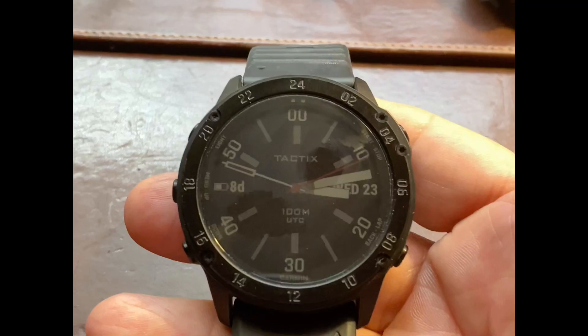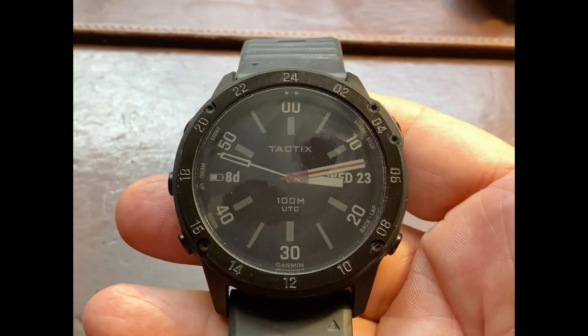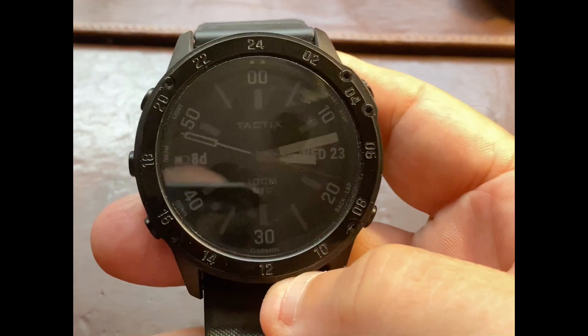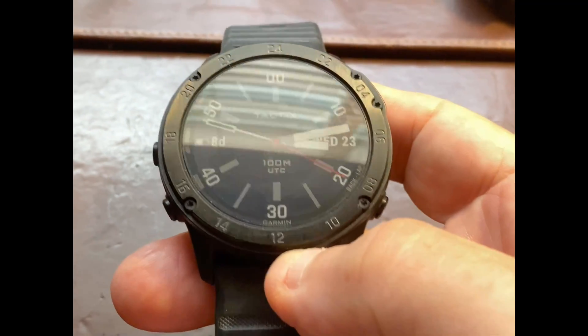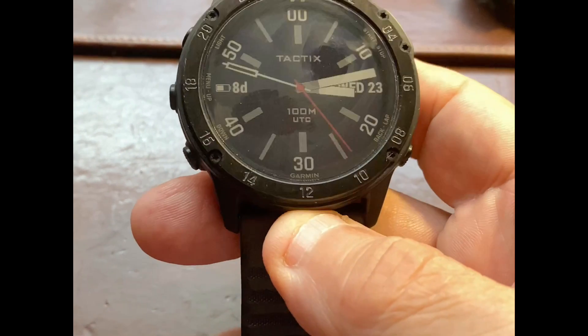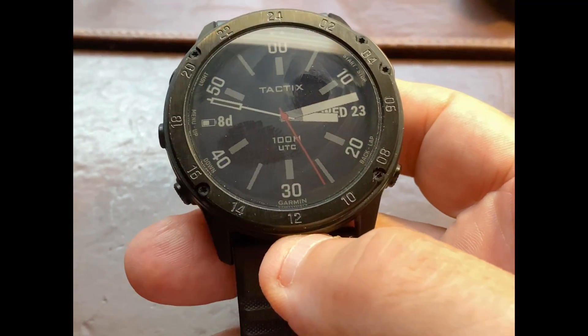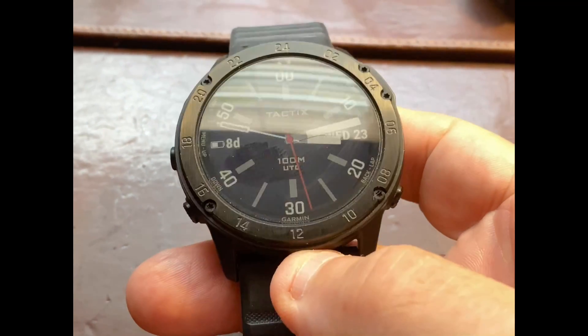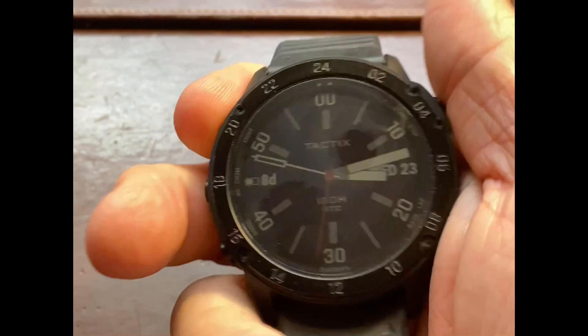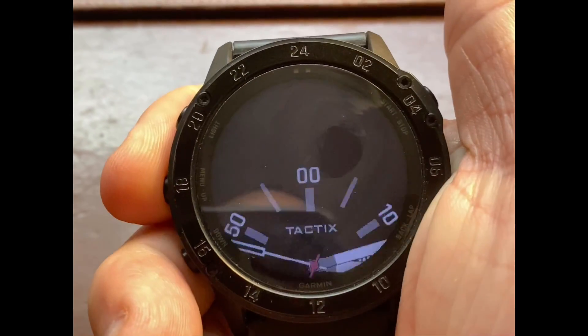The screen on this one is a lot bigger than the Tactics Charlie, which is another reason why I bought this watch. Also, it has a bunch of other cool features that I love about it — temperature readings, it takes your temperature, takes your oxygen, which I already mentioned, and the sleep patterns, etc.